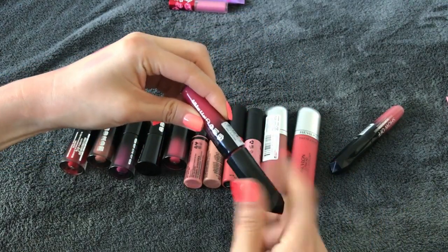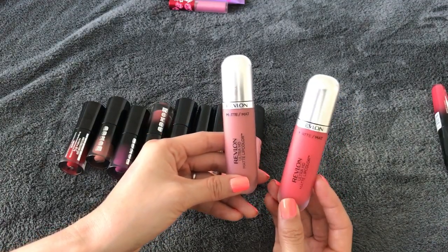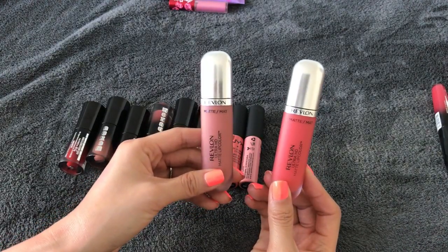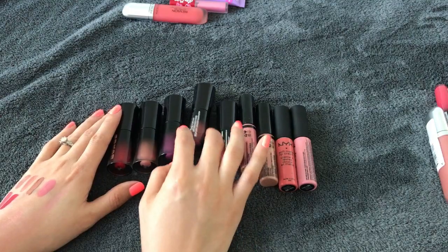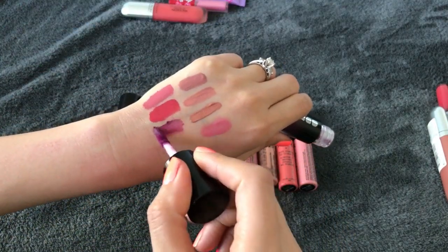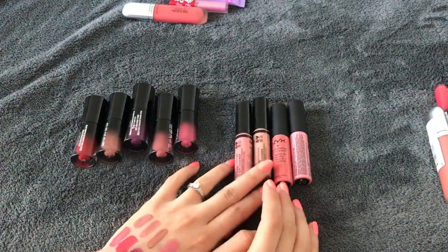These two from Revlon are both still sealed. I'll get rid of this brighter colored one in the shade Flirtation, but I'll keep one to try out the formula. As for my Buxom liquid lipsticks — they're all very lovely. I've only tried the purple one and the other four I haven't touched. The purple one is beautiful — very different and intense but I like it. I'll keep all five of them.